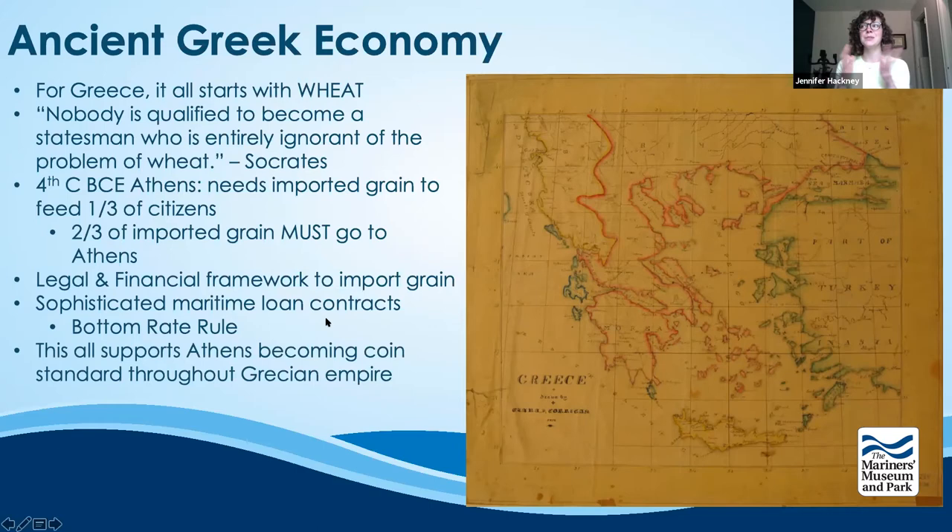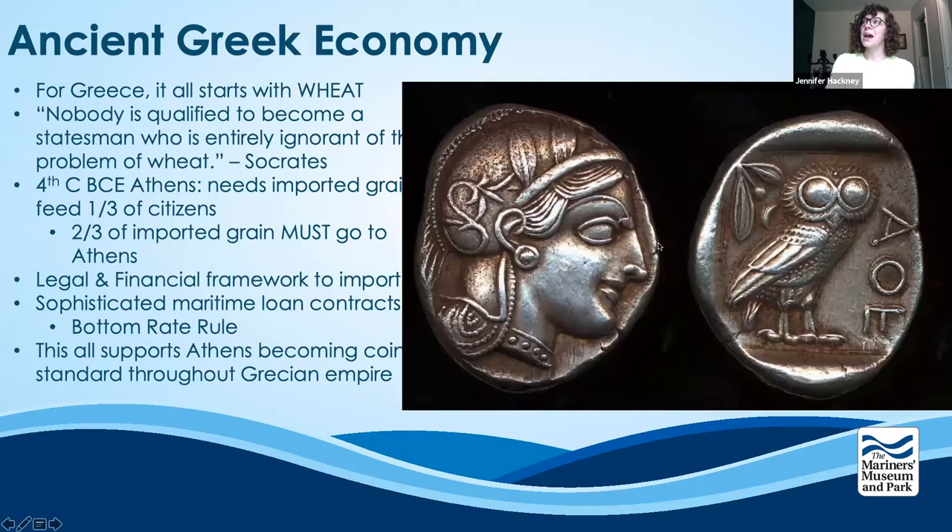All of this supports Athens becoming the coin standard throughout the Grecian empire. The Athenian owl was the most desirable coin for trade — called the Athenian owl because the obverse features an image of Athena and the reverse features her symbol of wisdom, the owl, along with the alpha, theta, and epsilon symbols of Athens. To understand just how sophisticated this legal and financial framework was, I have a quote from a legal dispute. In Athens there were open courts and juries of peers, and financial trials were held in public.